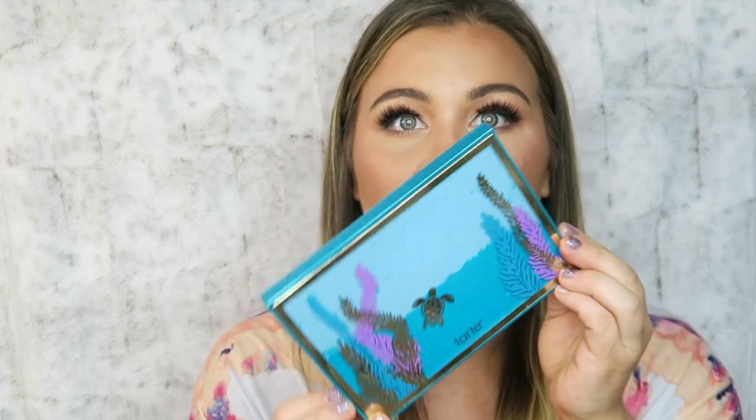Last but not least, and I'm sad to include it, is the Tarte High Tides and Good Vibes palette. The packaging is a 10 out of 10 — so cute — and the color scheme is beautiful and smells good. But I wasn't blown away by the quality of the matte shades. The glitters are nice with minimal fallout, but the blues were really hard to work with. Given how much hype I had for this, the money I spent, I was just let down.